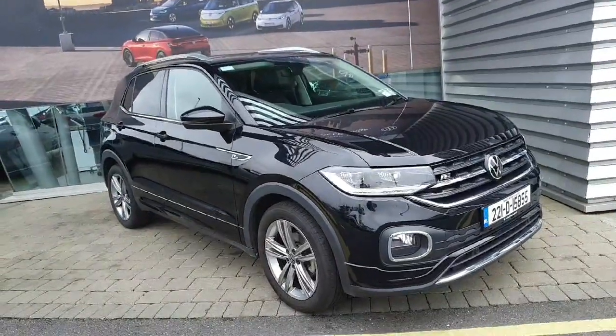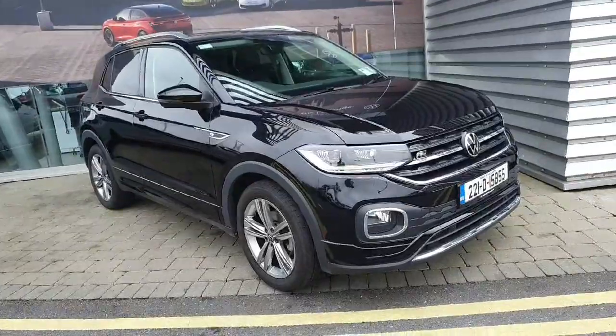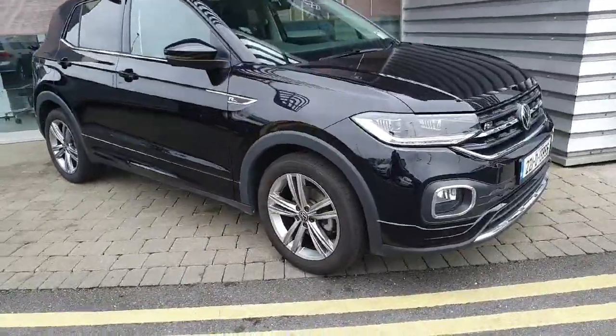Hi everyone, welcome to GeoRoofie Volkswagen stores. Today we're looking at the 2022 Volkswagen T-Cross R-Line finished in black pearl effect paint. This car comes with a 1 litre petrol engine giving you 110 brake horsepower with a 6 speed manual gearbox.